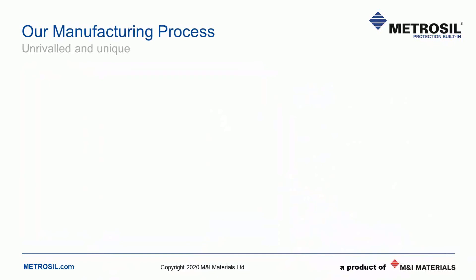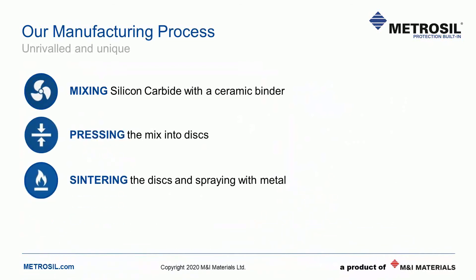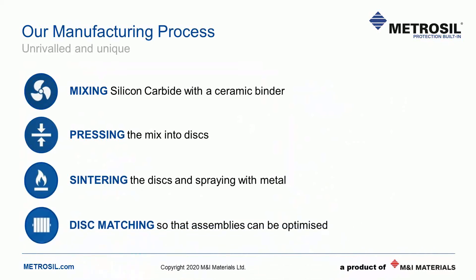If we break our manufacturing process down into simple stages, we can demonstrate the real difference that Metrosil manufacturing makes. First, we mix silicon carbide with a ceramic binder and additives, with each recipe being tuned to meet customer requirements. Then the discs are pressed, sintered at high temperatures, and the faces are metallised. What sets us apart are the next two steps: we match our discs to tight specifications so that everything in an assembly shares the current and energy equally. This prevents some discs from taking more than their share and improves the longevity of the unit in the field. These processes are ISO and OEM audited.